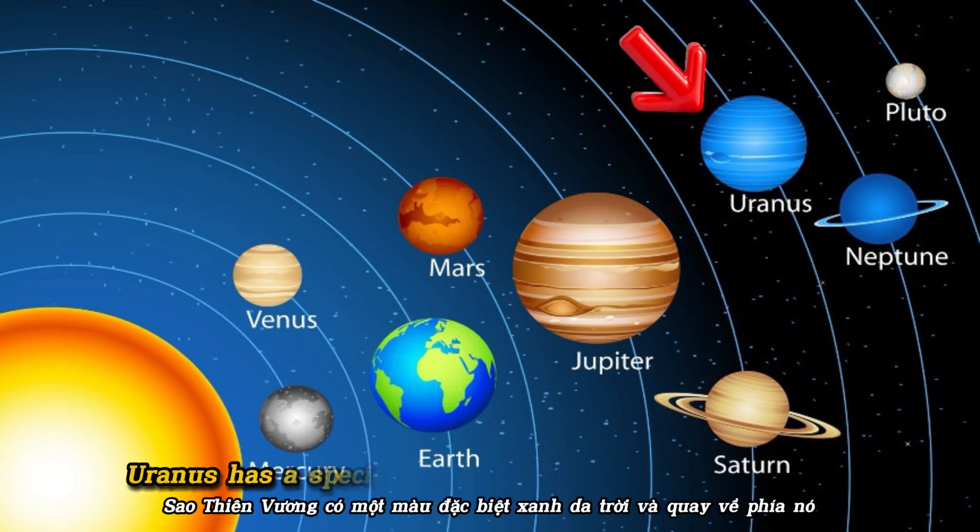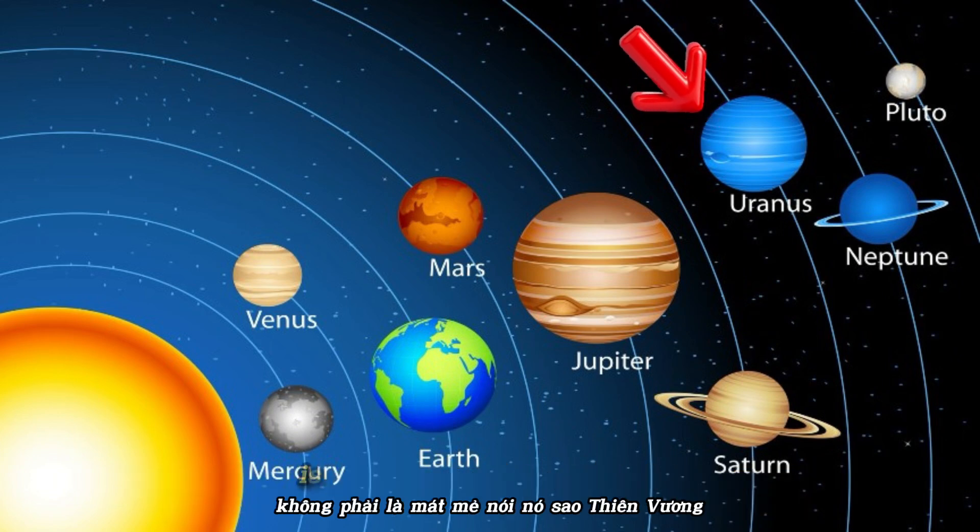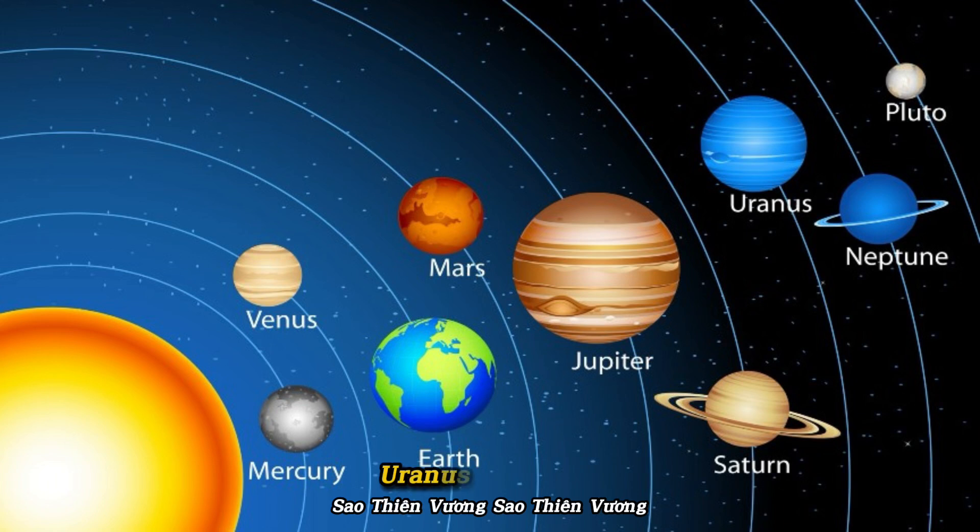Uranus has a special blue color and spins on its side. Isn't that cool? Say it: Uranus.